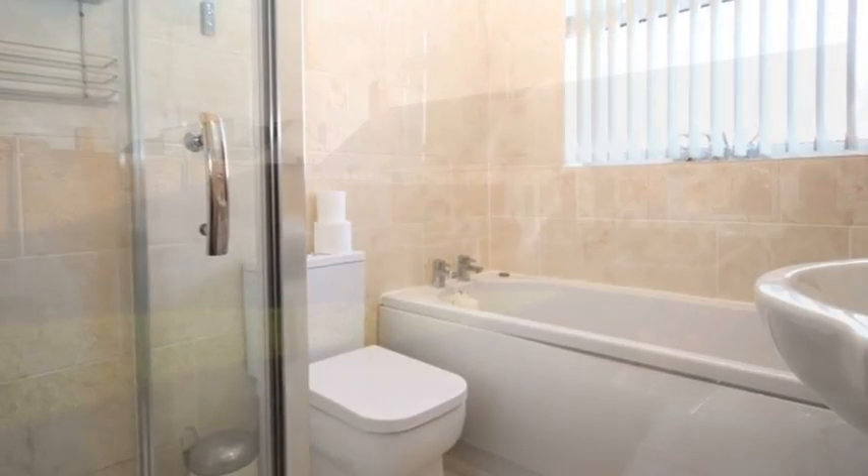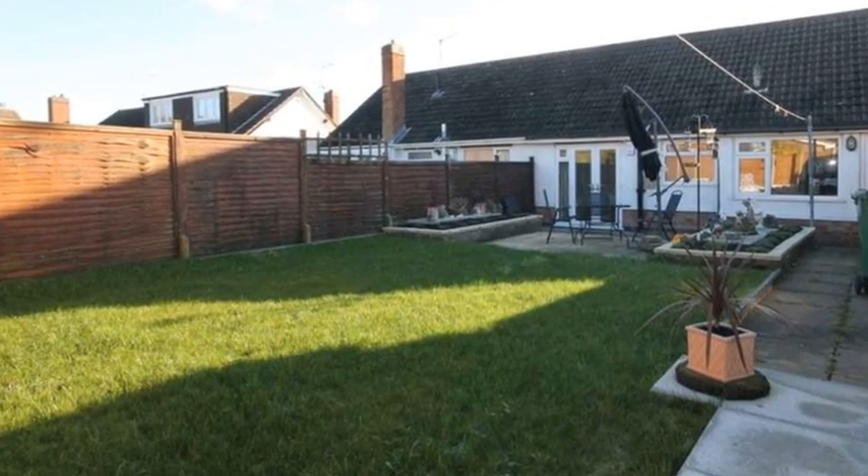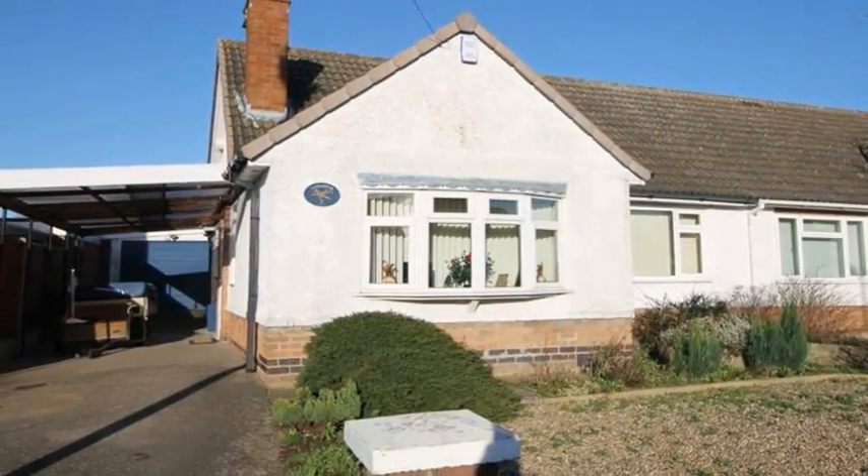There is a landscaped rear garden, and the front offers a driveway with ample off-road parking and a garage. Please contact IPS Estate Agents on 0116 255 4155.